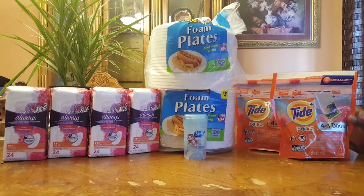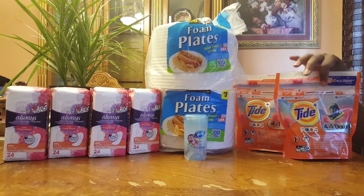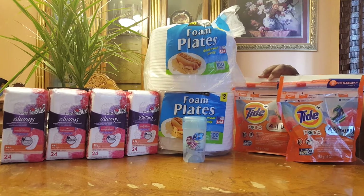So let's start with the Tide here. The Tide Pods are on sale for $3.95 and I had a $2 digital coupon off of each one.